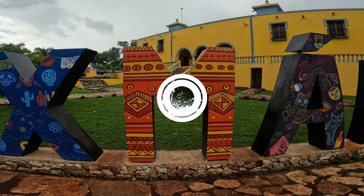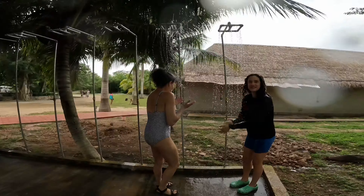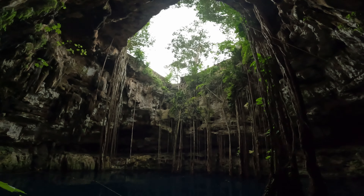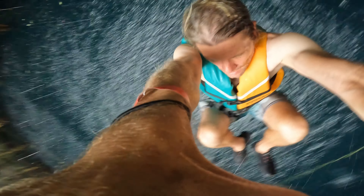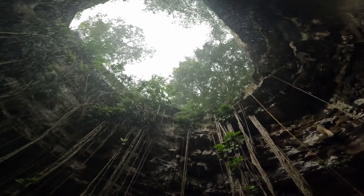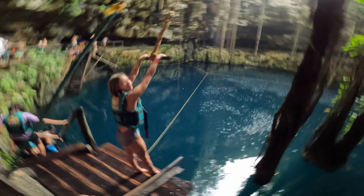Just outside Valladolid, we cooled off in Cenote Oxman. You have to shower before you go into the cenote. The entire Yucatan Peninsula is limestone made from an ancient reef.